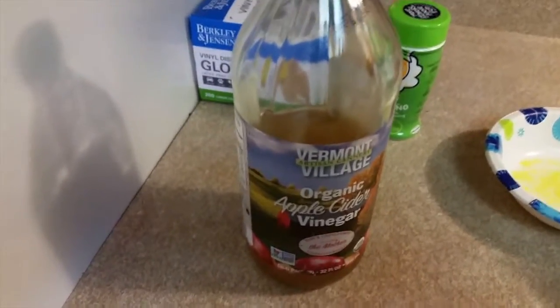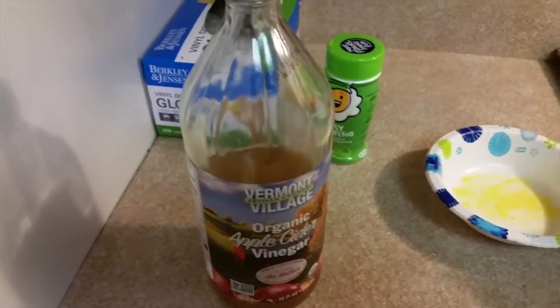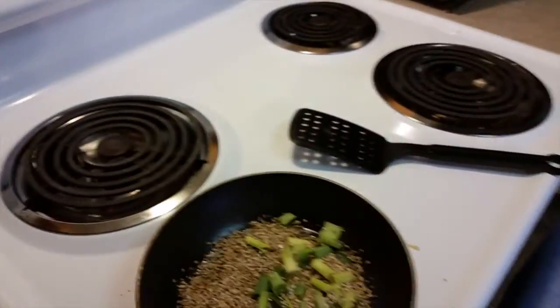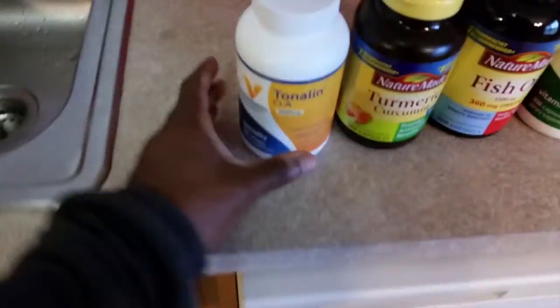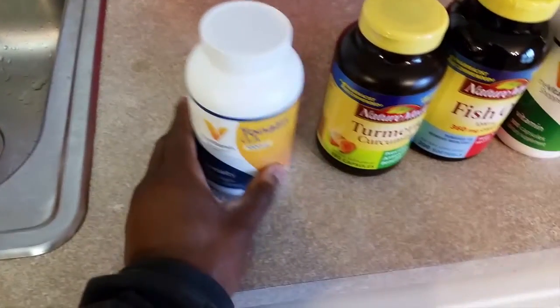Micronutrients are very important in this game, ladies and gentlemen. When you're losing weight it's not just about losing weight, it's about health. The other micronutrients I take in the morning: CLA for fat metabolism, which works really really well.